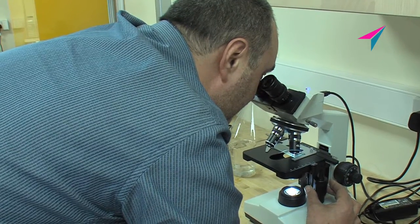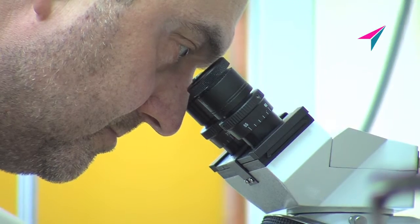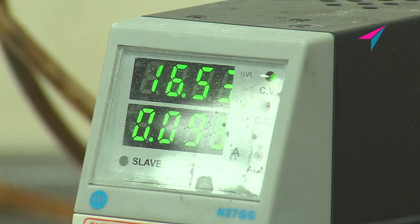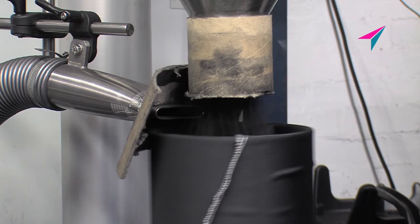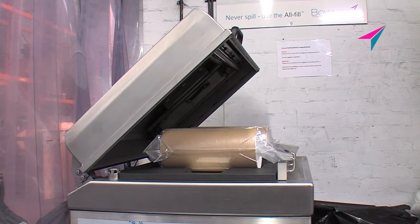Research and development is a key factor in our success. We aim for constant product improvement and are continually striving to create the next evolution of condensate treatment. Our ongoing projects include the development of bespoke technical filling and packaging systems.